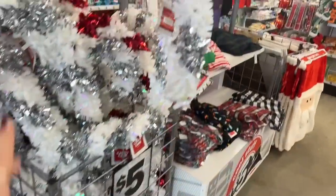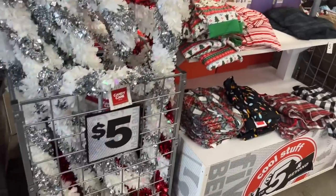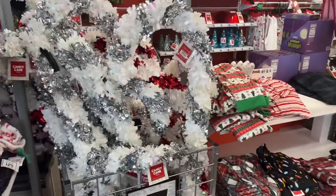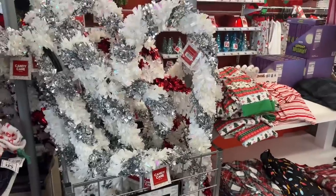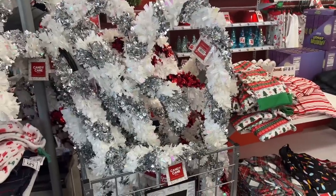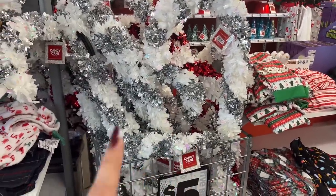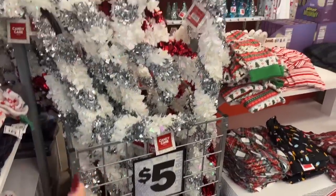They also have out their big candy canes now. I absolutely love these — they're so much fun to put indoors or outdoors. I put mine indoors but mine did melt by the fire, so I don't know if I'm replacing it this year. Prices stayed the same from last year on these — definitely five dollars.